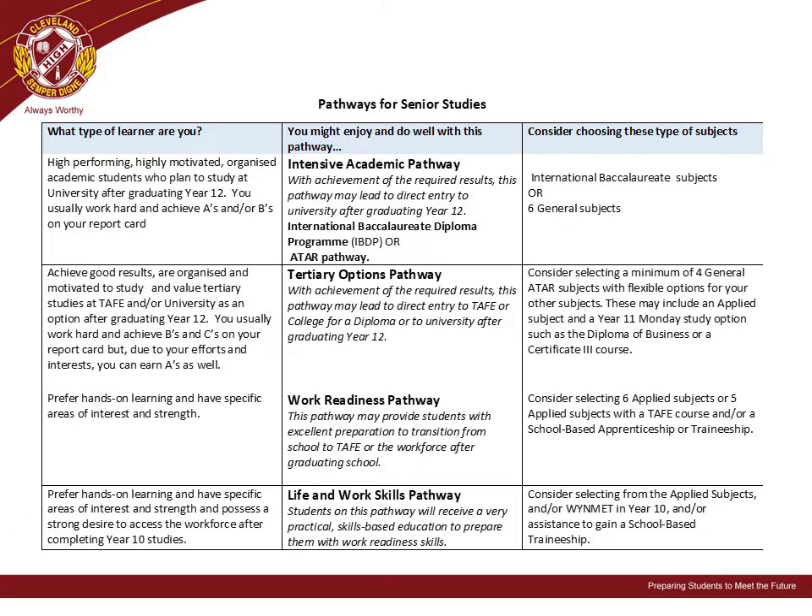For students thinking about an Intensive Academic Pathway, you may wish to consider the International Baccalaureate Program or choosing six general ATAR subjects. For the Tertiary Options Pathway, students may consider selecting a minimum of four general ATAR subjects with flexible options for your other subjects. These may include applied subjects or in Year 11 Monday study options such as the Diploma of Business or a Certificate III course.